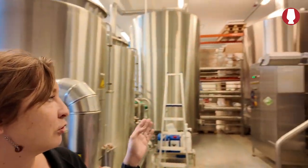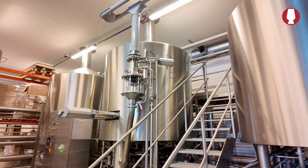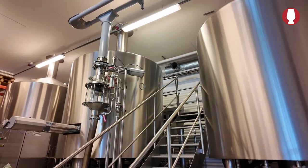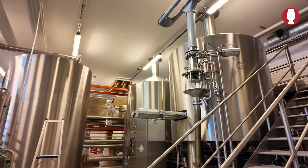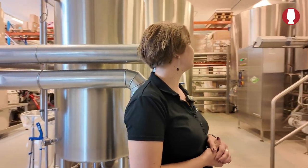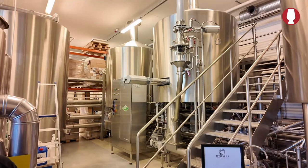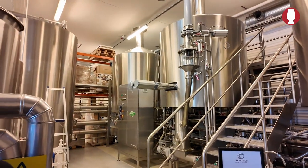Here we have the brew house — Kaspar Schulz equipment from Germany, really high quality. The days are divided between the brewery and distillery. One wash is 3000 liters and it is possible to make two washes a day over here, so 6000 liters per day. Yes, both brewery and distillery share the equipment and share the days.